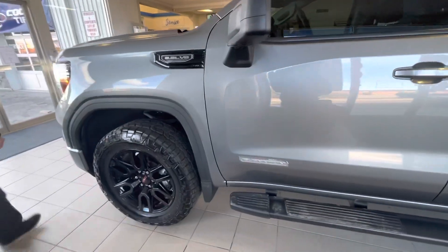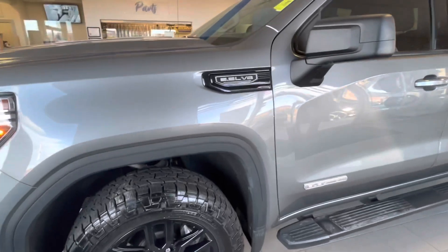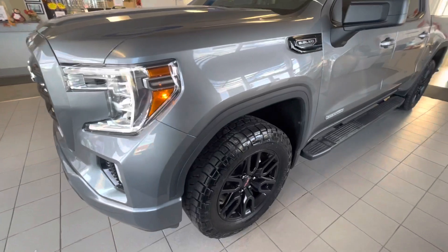This particular model is equipped with a 5.3 litre V8 engine. Coming around to that front nose, you'll see that HID lighting and fog light setup.